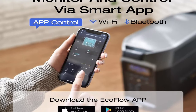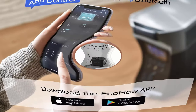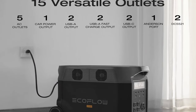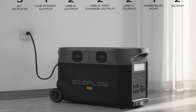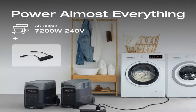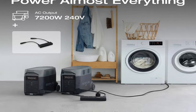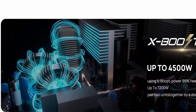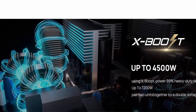Extreme fast charging: fully recharge the LiFePO4 battery in 1.8 hours with 240V outlets at 3,000W, 2.7 hours with 1,800W wall outlets, or solar-charged in 2.8 hours with four 400W solar panels, thanks to industry-leading solar conversion efficiency of up to 23%. EcoFlow's extreme charging technology is safe too, with a battery management system and five ways to charge.